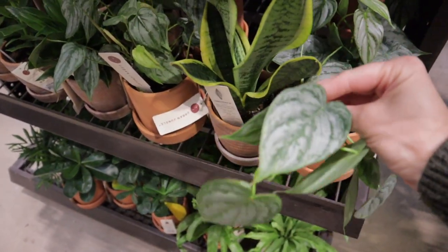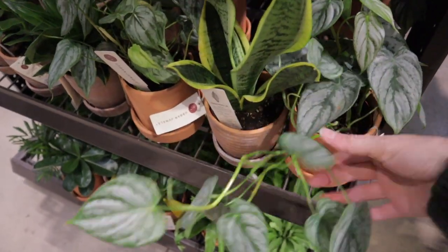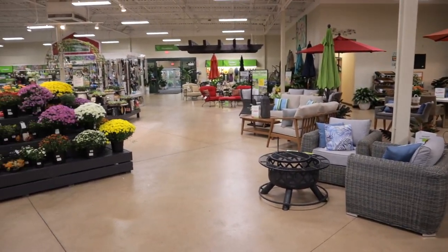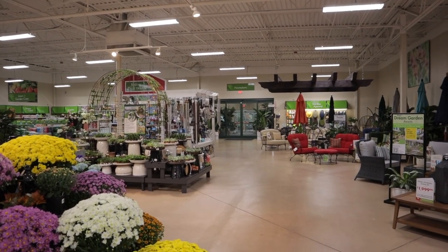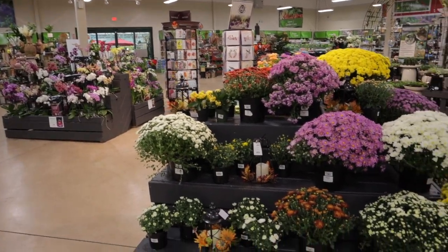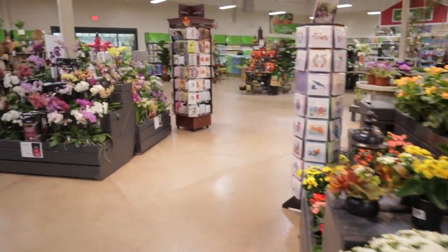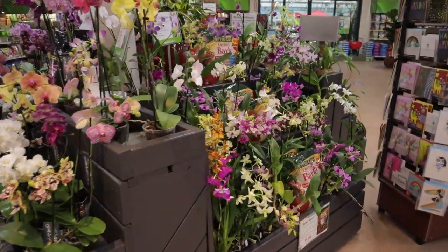I'm trying to decide which one I want to take — look how much this is growing. It's a great propagation plant, it's a fast grower and so easy to propagate. I just finished at Lowe's and now I'm going to check out Pikes to see what they have. The main houseplant section is over there and it's usually packed, but they have a lot of really beautiful orchids. Look at these mums — tis the season.